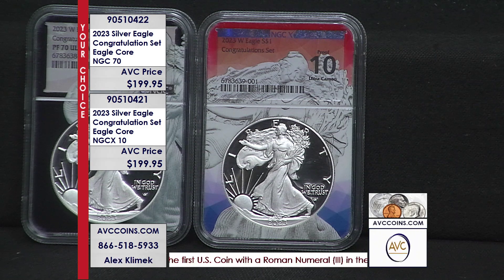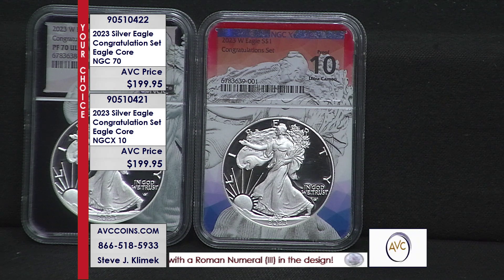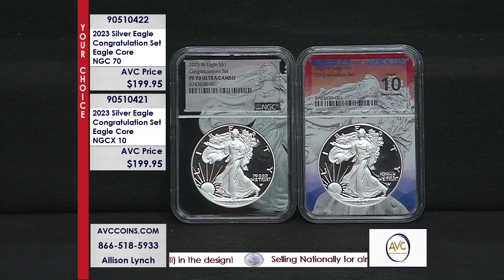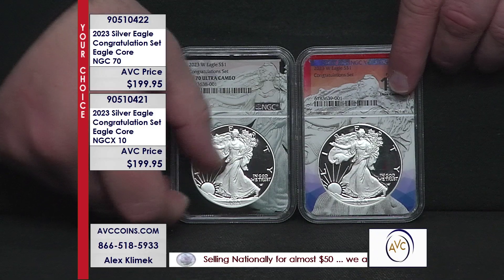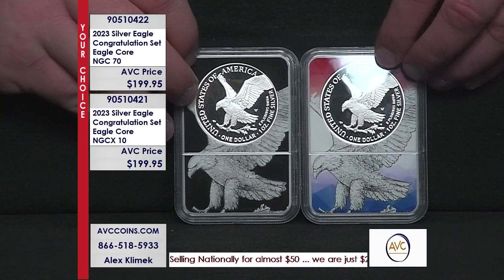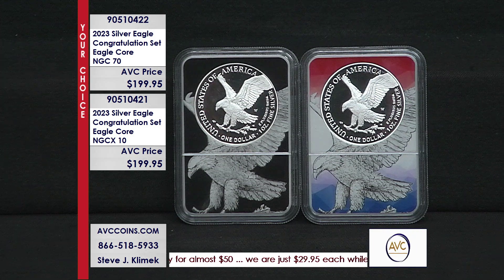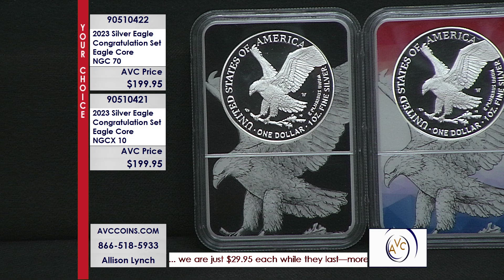Everything has now moved to the same system of grading numerically that we're seeing with stamps, sports cards, and comic books. It's kind of like the Olympics when you're seeing the ice skaters or gymnastics going through their routines — a perfect 10 is a perfect position. A 70 equals a 10, so there's no need for confusion. They are identical to each other.